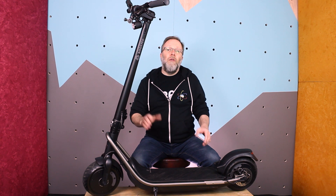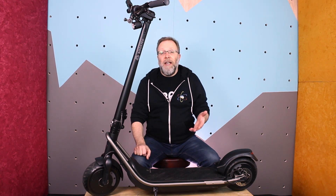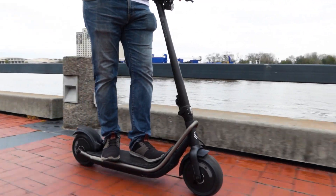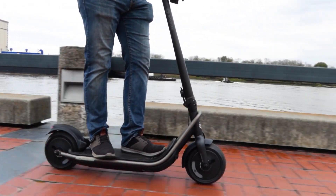Boosted calls this a vehicle-grade scooter, and I think it's a good way to describe it. From the design, to the functionality, to the build quality, this scooter is like no other that we've experienced so far.